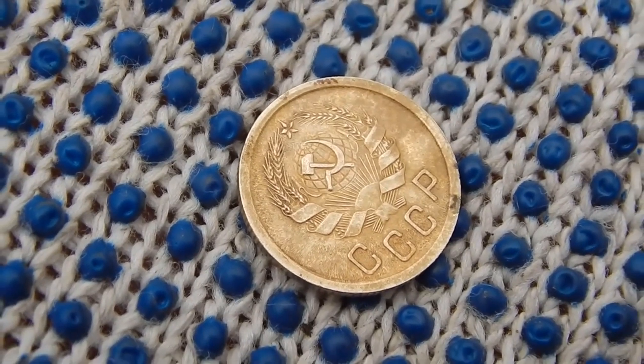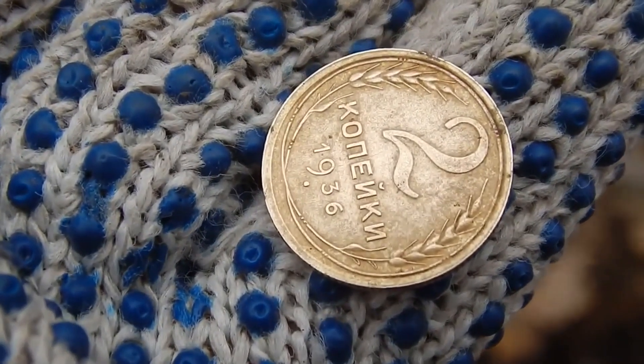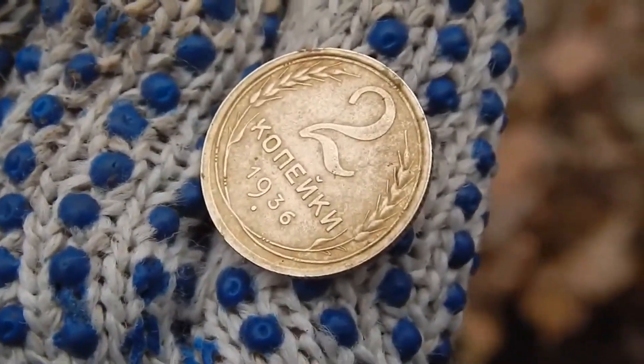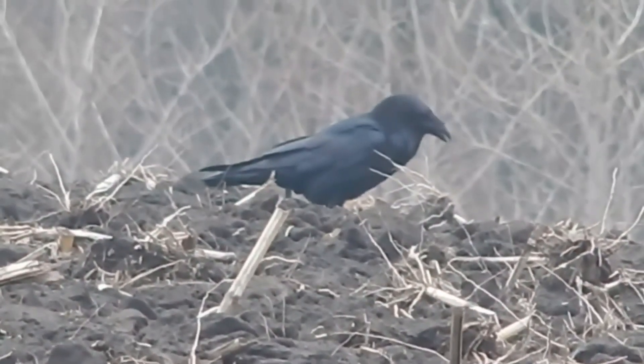I would really like to find two kopecks of 1927 in the same excellent condition. Who doesn't know — two kopecks of the USSR of 1927 are incredibly rare. But nevertheless, some comrades have managed to find some.